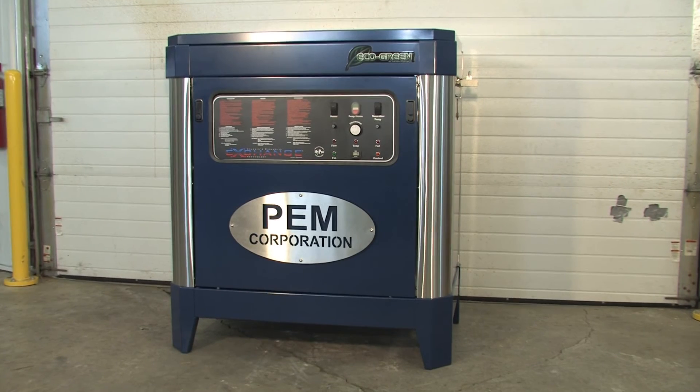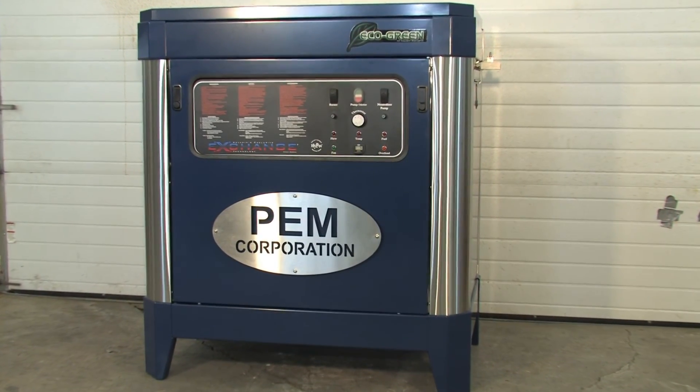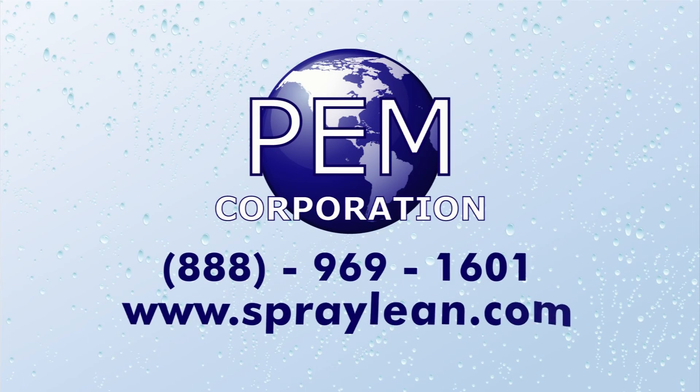Better fuel efficiency, low installation costs, and reduced emissions make the PEM P400 the right choice. Contact us today to put the P400 to work for you.